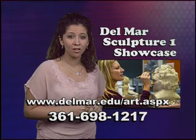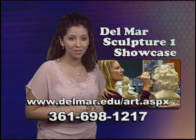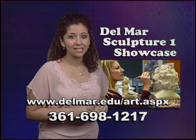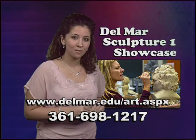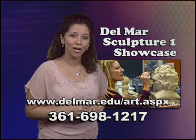For more information on the Del Mar College Department of Art Sculpture One class, log on to www.delmar.edu/art.aspx or call 361-698-1217.